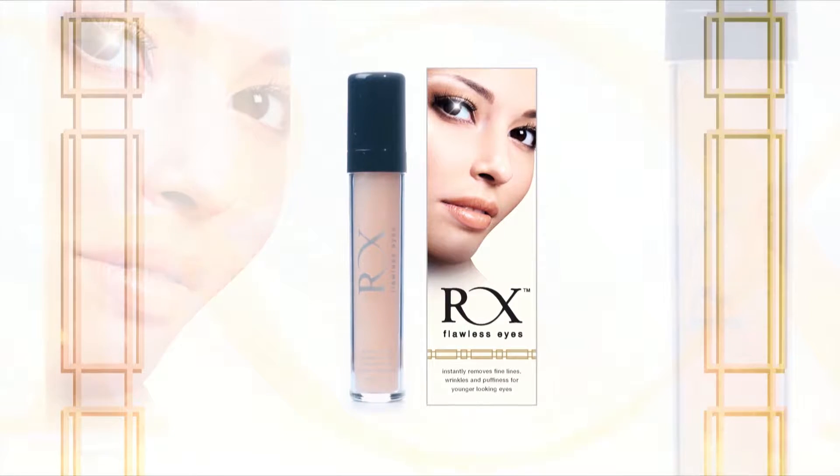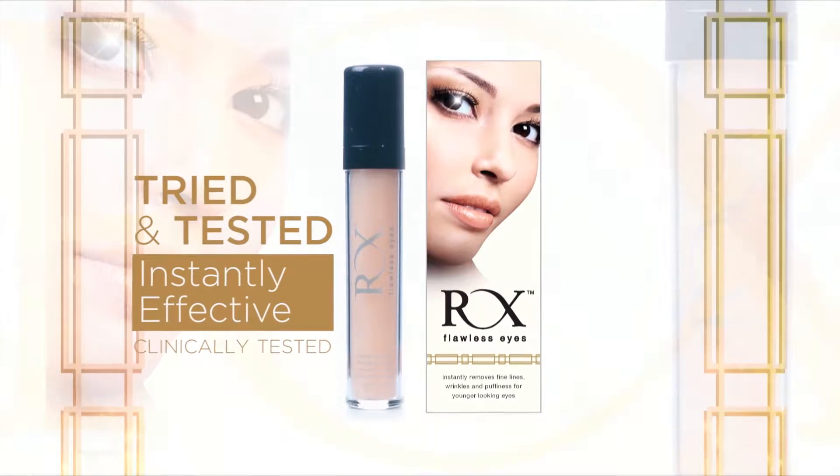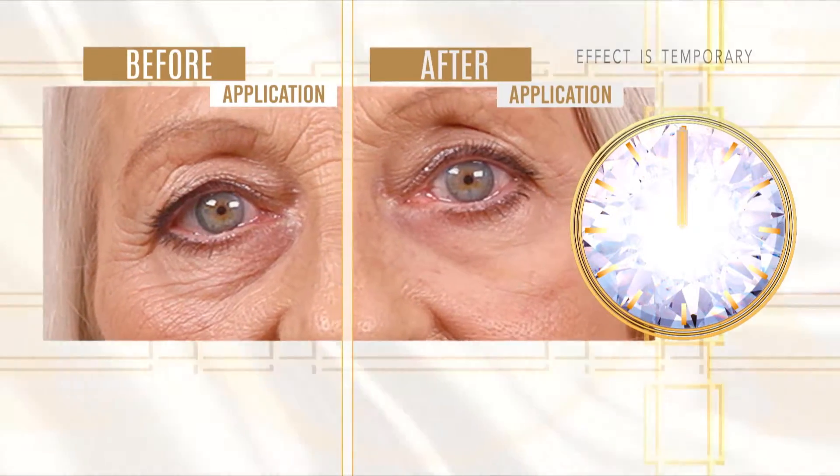This is RX Flawless Eyes, the incredible, tried, tested and 100% genuine way to achieve flawless looking eyes. In just 60 seconds, you'll start to see the incredible RX Flawless Eyes 3-in-1 effect.